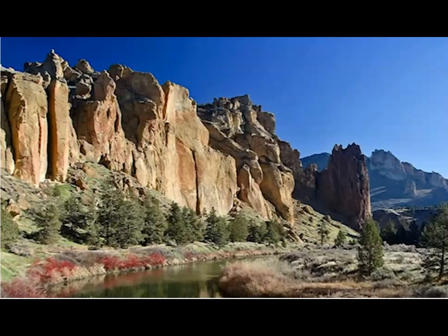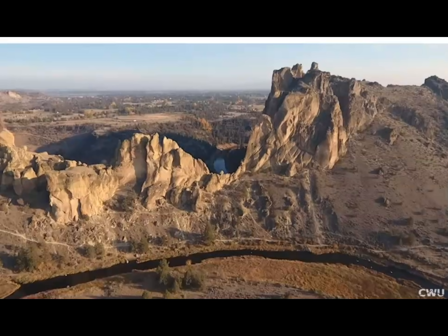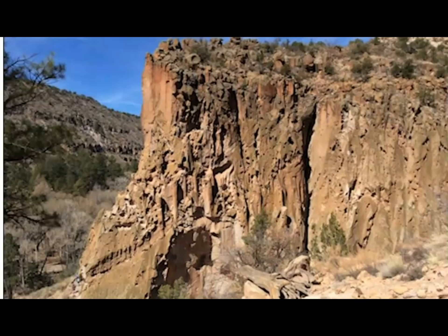During the Bishop Tuff eruption, over 3,000 feet of ash, along with pyroclastic flows and pumice, was so hot that the ash actually welded together. If you look up images of the Bishop Tuff, you'll notice some areas of what looks like pinkish rock — a band of it visible here. That is rhyolite.